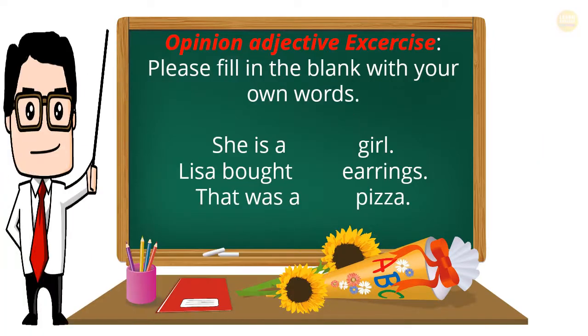Opinion Adjective Exercise: Please fill in the blank with your own words. She is a ___ girl. Lisa bought ___ earrings. That was a ___ pizza.